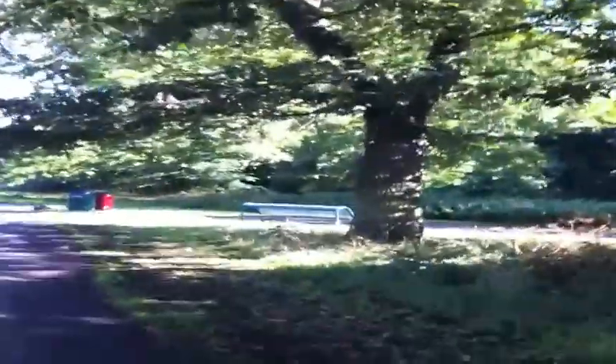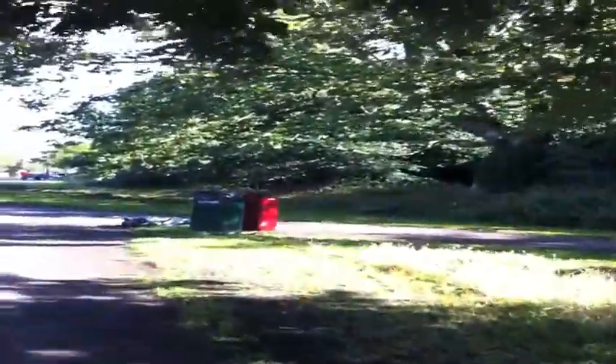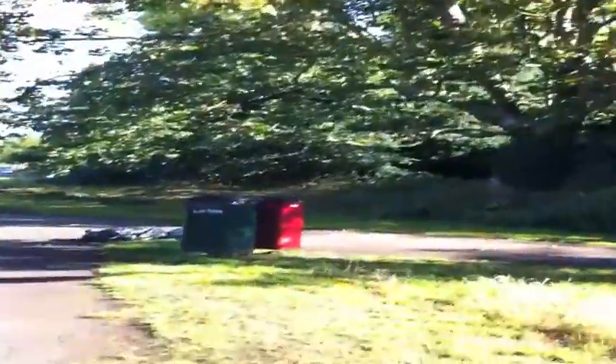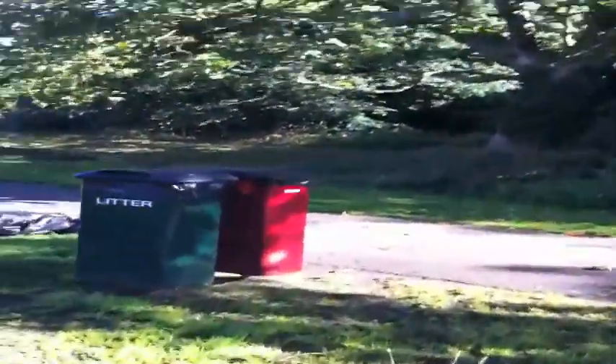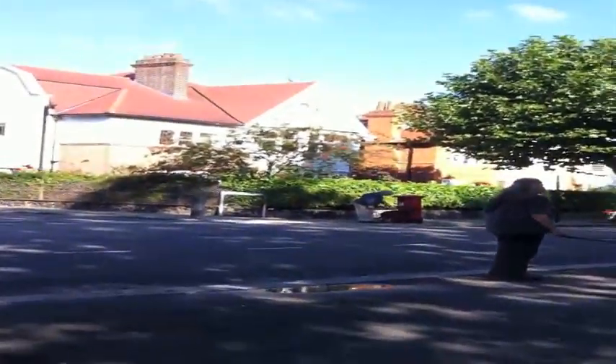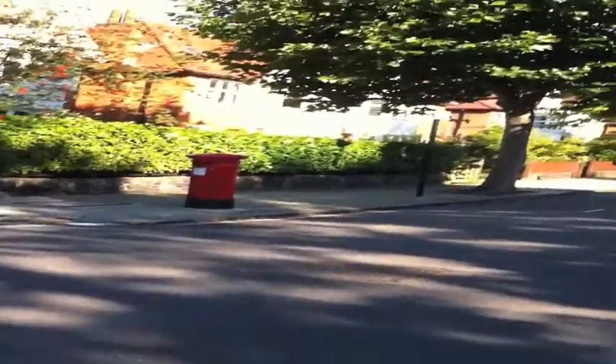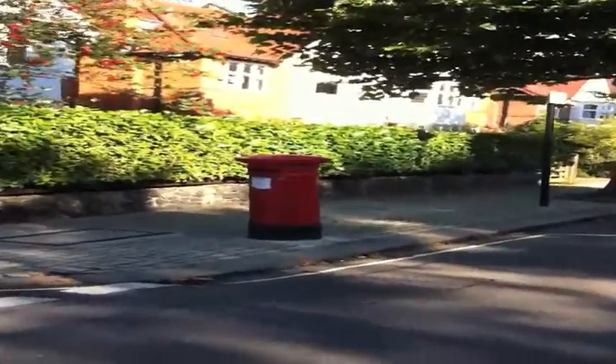I walk along here normally at quite a fast pace — I try to do a little power walk for a bit more exercise. But I'm not going to do that now because I'd be making a lot of puffing noises. There are litter bins here — a red bin for the dogs. There are dog walkers out. There's a nice little post box in the corner — a typical old Victorian post box. And these lovely red setters.